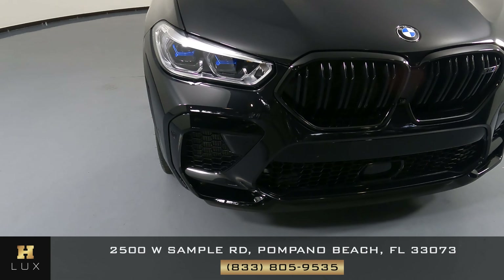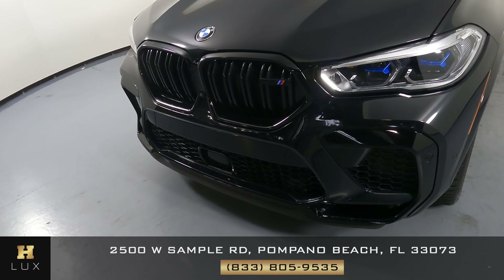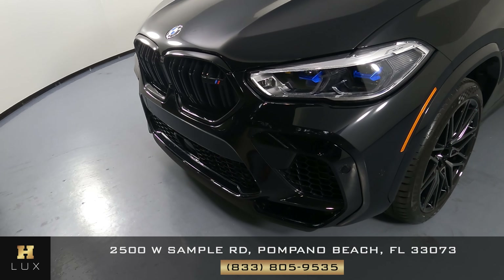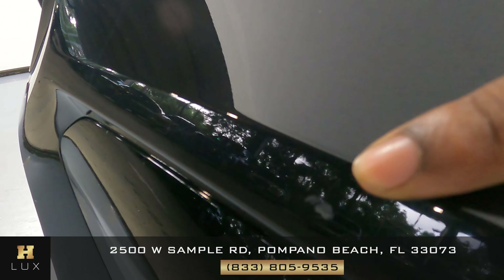First, we'll be going panel by panel. We're going to start with the front bumper. Everything here looks very good. I do see that there are two small chips here — one here and one right here.